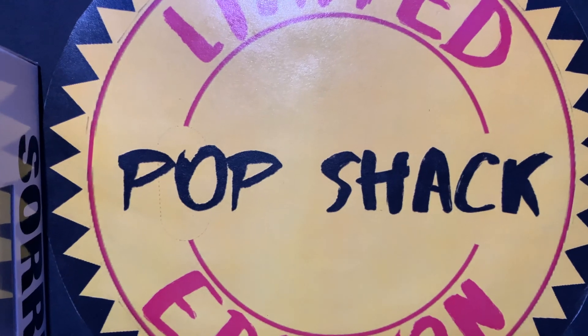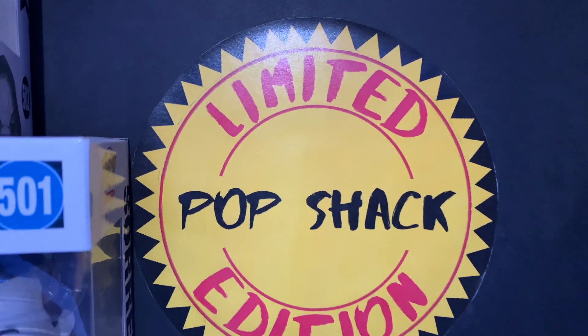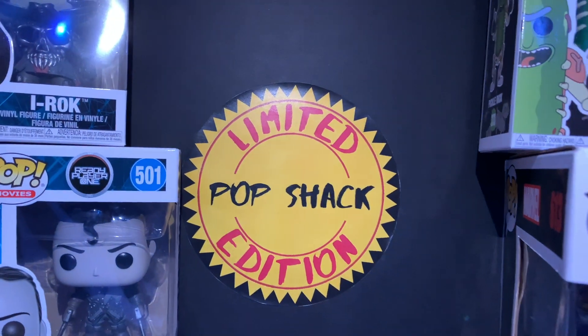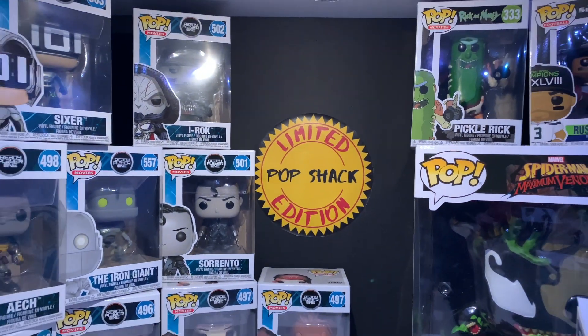If you guys enjoyed today's video, go ahead and leave us a like and subscribe. Leave us a comment — let us know something you liked about our video, something you didn't like. Let us know if you have these pops, because they're pretty hot. Hope you guys had a good day. We'll see you guys back in the shack.